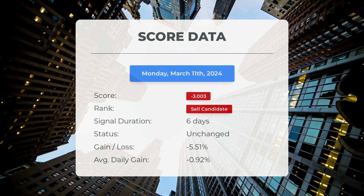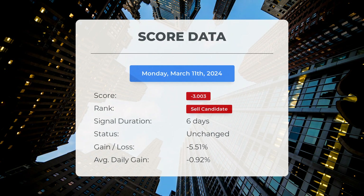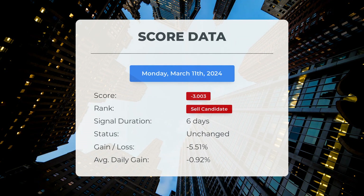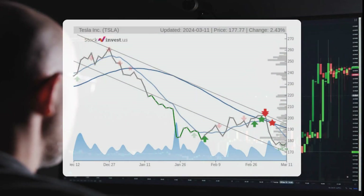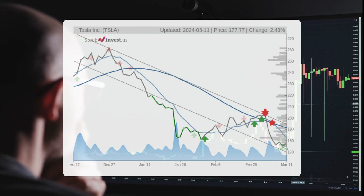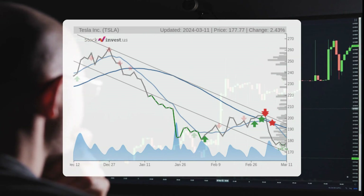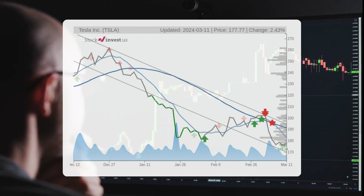Since March 4th, 2024, our system has identified Tesla as a sell candidate with a score of minus 3.00. The stock has decreased by minus 5.51 percent on average, equaling a daily loss of minus 0.92 percent since being marked as a sell candidate. The stock is currently in a downward trend, indicating a potential further decrease in the short term. Over the next three months, there is a projected minus 29.18 percent change, with a possible return ranging from minus 32.28 percent to minus 22.47 percent.